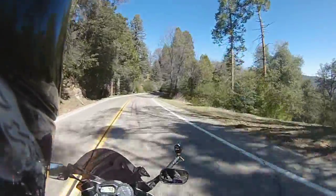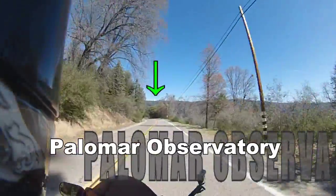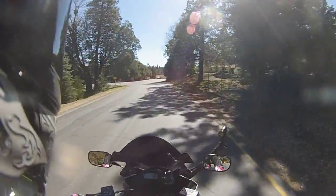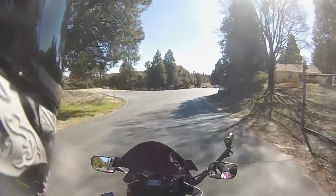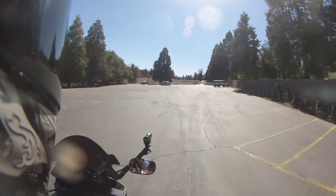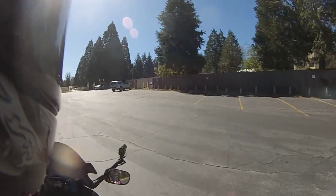I'm heading to the Palomar Observatory. Okay, there it is, straight ahead. So here we are. The elevation is 5,550 feet. I don't think you can see the observatory from here, but I'm going to walk up there.